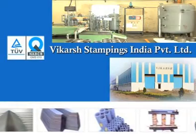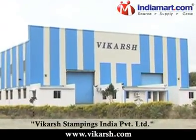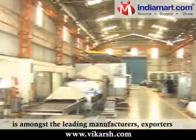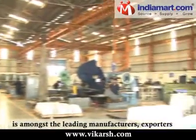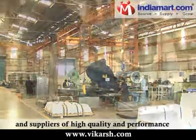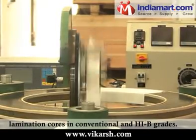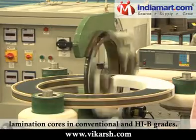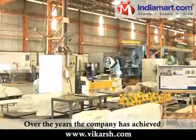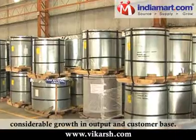Vikarch Stamping India Private Limited, established in the year 2000, is amongst the leading manufacturer, exporter and supplier of high quality and performance grain-oriented transformer lamination cores in conventional and HIB grades. Over the years, the company has achieved considerable growth in output and customer base.